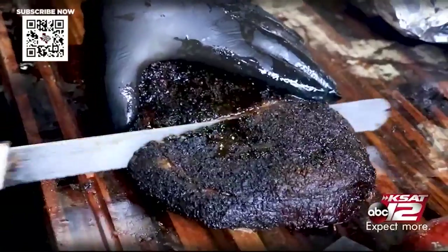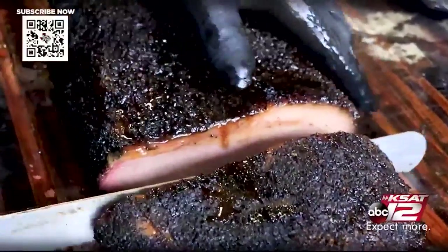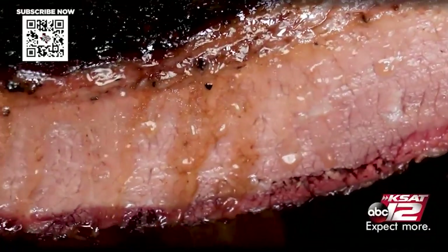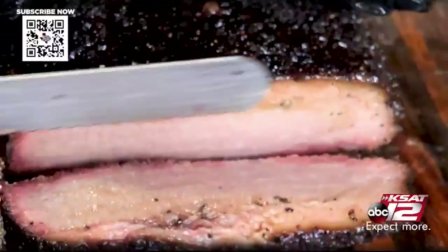We're not going off the rails — all we use is salt and pepper and post oak, but we want to perfect it as perfectly as possible. We're throwing it down and having fun doing it. We use nice Black Angus and we take pride in everything we do here.